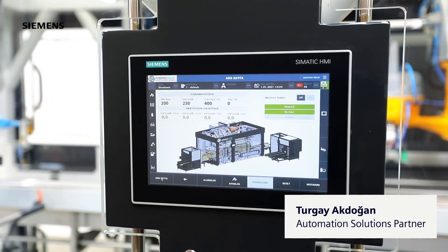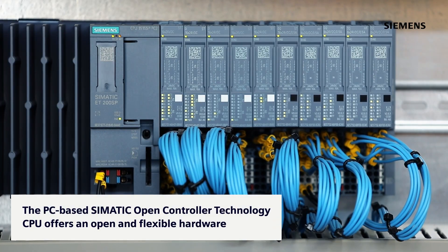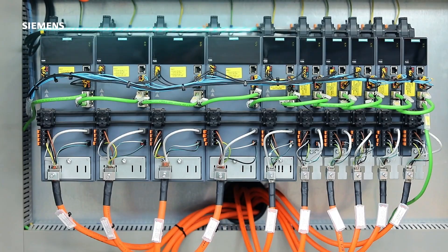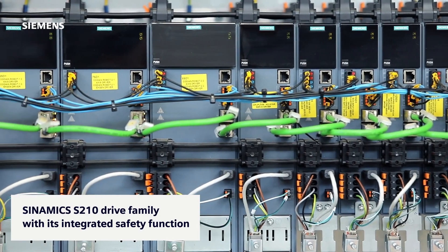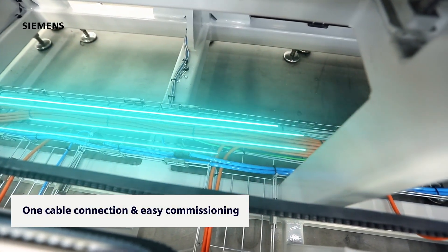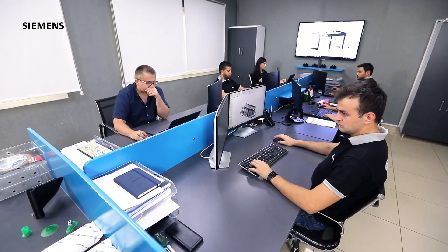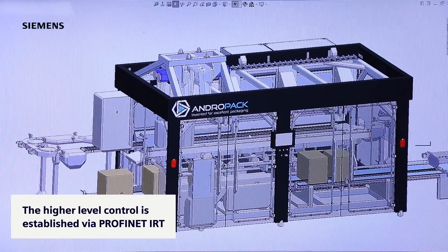We are using the newest generation SIMATIC controllers and SYNAMICS drives. The PC-based SIMATIC open controller technology CPU offers open and flexible hardware. Using the SYNAMICS S210 drive family with its integrated safety function and simple one-cable connection, commissioning of our machine is realized easily. The connection to the higher level control is established via PROFINET IRT.